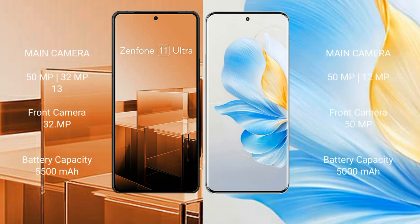Asus Zenfone 11 Ultra features a triple rear camera setup of 50MP plus 32MP plus 13MP, and a front camera of 32MP. Honor 100 features a triple rear camera setup of 50MP plus 12MP, and a front camera of 50MP. Asus Zenfone 11 Ultra has a 5530mAh battery with 65W fast charging support, while Honor 100 has a battery with 100W fast charging support.